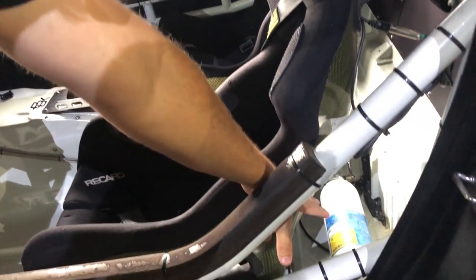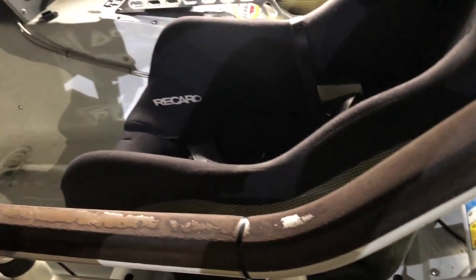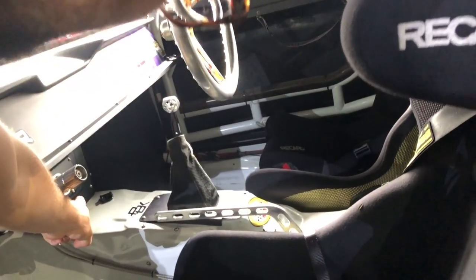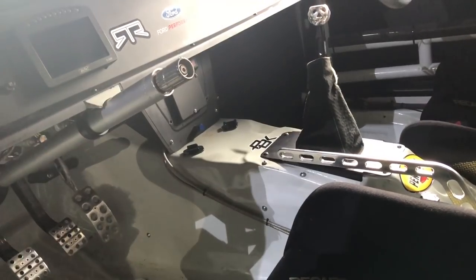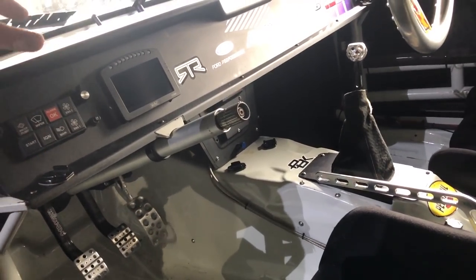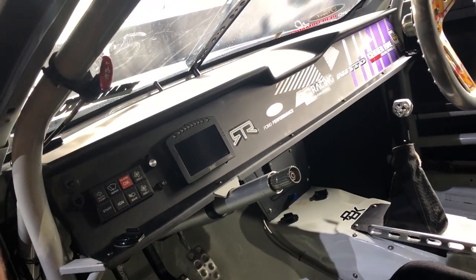We have fire suppression in the car. If we do have a fire, there are nozzles aimed at my feet, the back of the car, over the fuel cell, in the engine bay, and underneath in the rear diff area. You can see the blue nozzle there — it emits the fire suppression into the car to put a fire out. It's activated by pulling this lever right here labeled fire. We should probably get some new paint on that — we'll get that done.